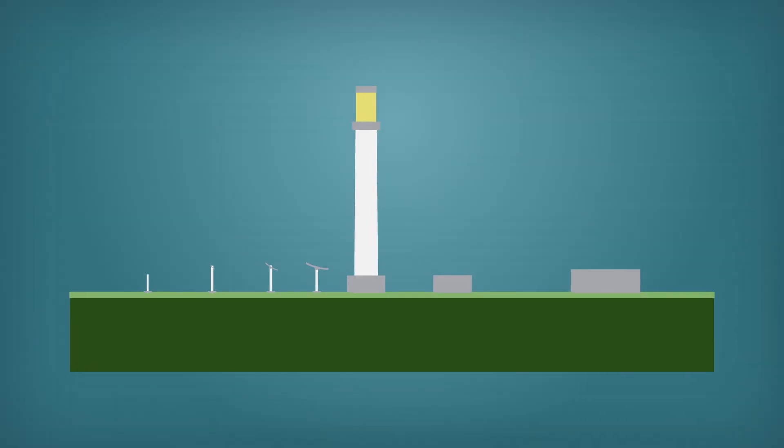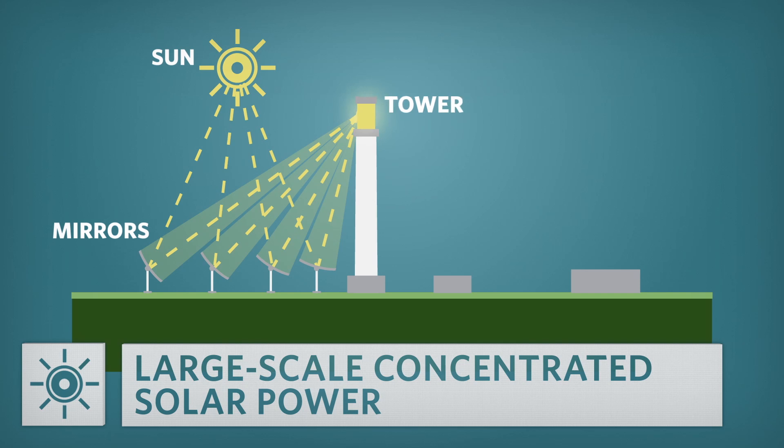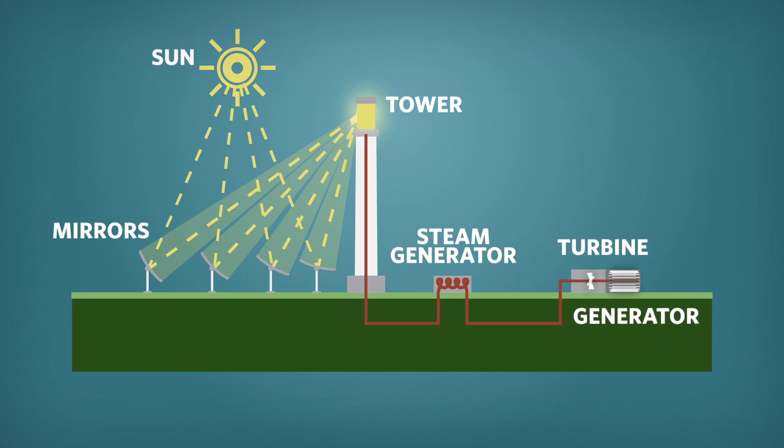Take solar energy. The sun powers the Earth's system and more than meets our energy needs, and there are so many ways to harness energy from the sun. Large-scale concentrated solar power uses mirrors to direct a huge amount of sunlight to a smaller area. Electricity is generated when the light is converted into heat, which drives a turbine connected to a generator.